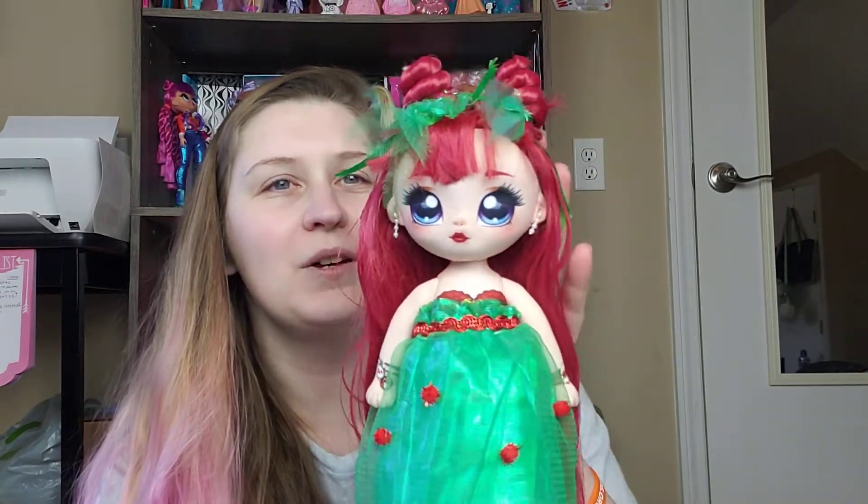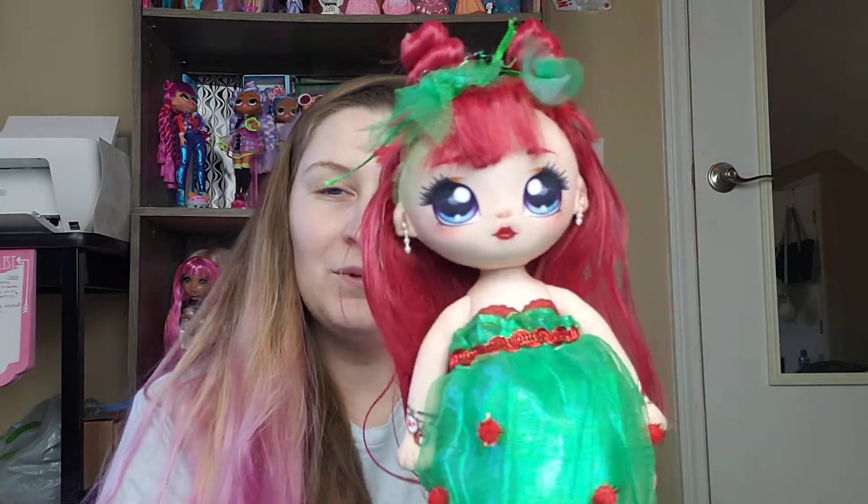I wanted to thank everyone that participated and tagged me, especially Miss J Dolls UK — her angel doll turned out so beautiful and I can't wait to see everyone's Christmas crafts. Thank you for watching and I'll see you in the next one. Bye!